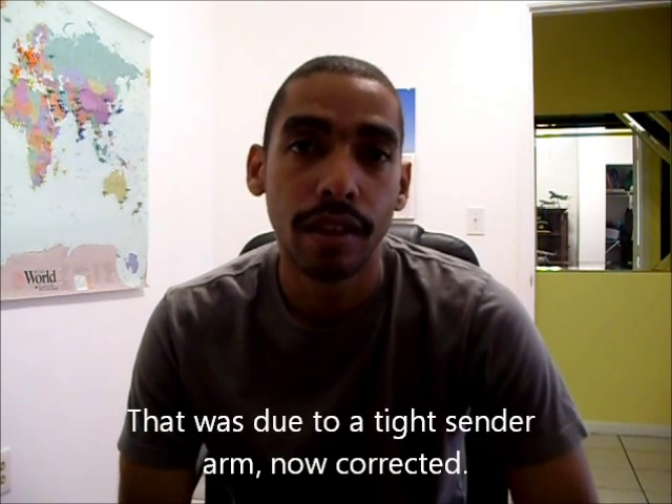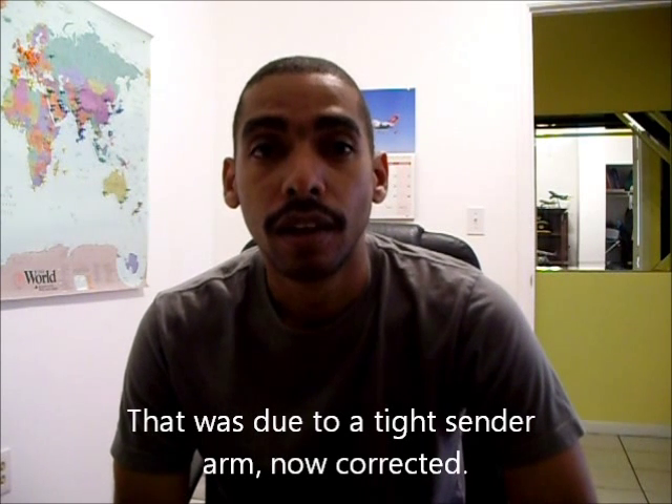The only thing that's irritating me right now is that the fuel gauge has a mind of its own. But I'm used to that because the Yamaha back in Jamaica has even worse problems with the fuel gauge. Anyway, this video is just to show you guys what she looks like and what she sounds like.